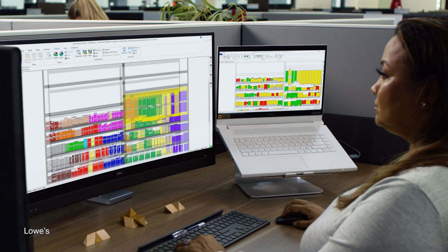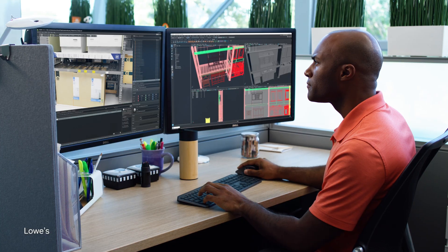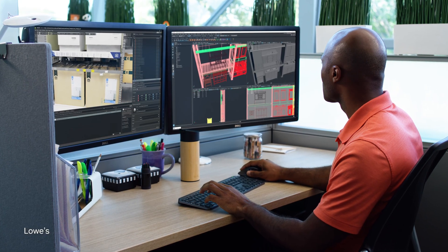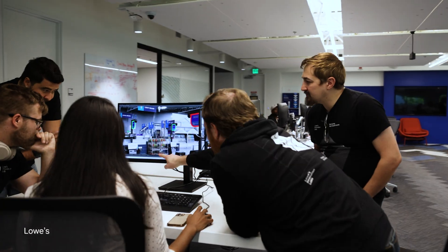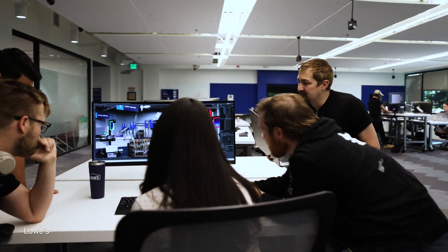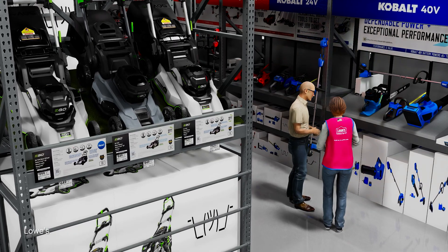At Lowe's, we are making sure all our efforts around generative AI are about taking away all the friction for the customers and making our associates into super associates. Just making sure that all the knowledge around home improvement, all the specific knowledge about Lowe's, we make it available for them so that they are able to answer the questions from the customers in the best possible ways.